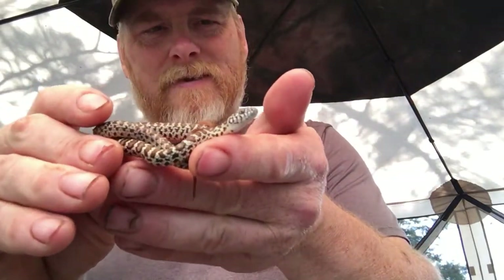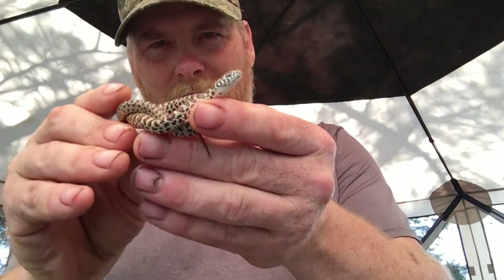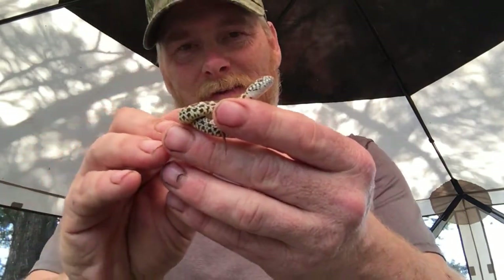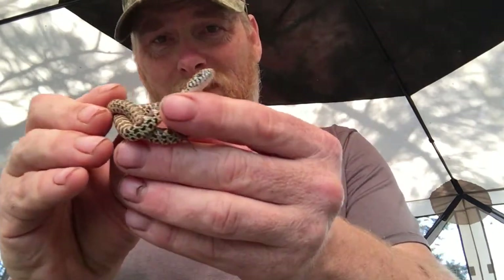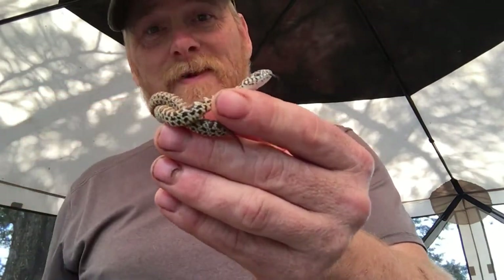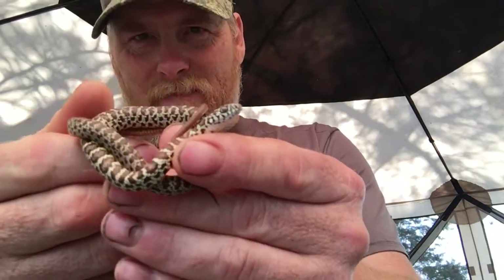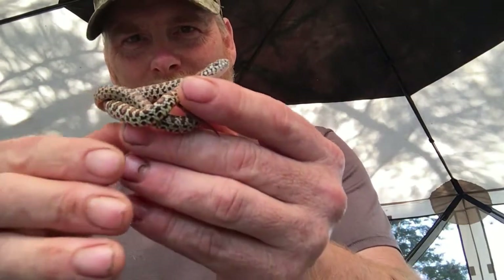This is an eastern yellow-bellied racer — a really pretty little snake. If this is a male it can grow up to about four feet in length. Females can grow up to six feet. It's just a beautiful little snake and this is what they look like when they're young.